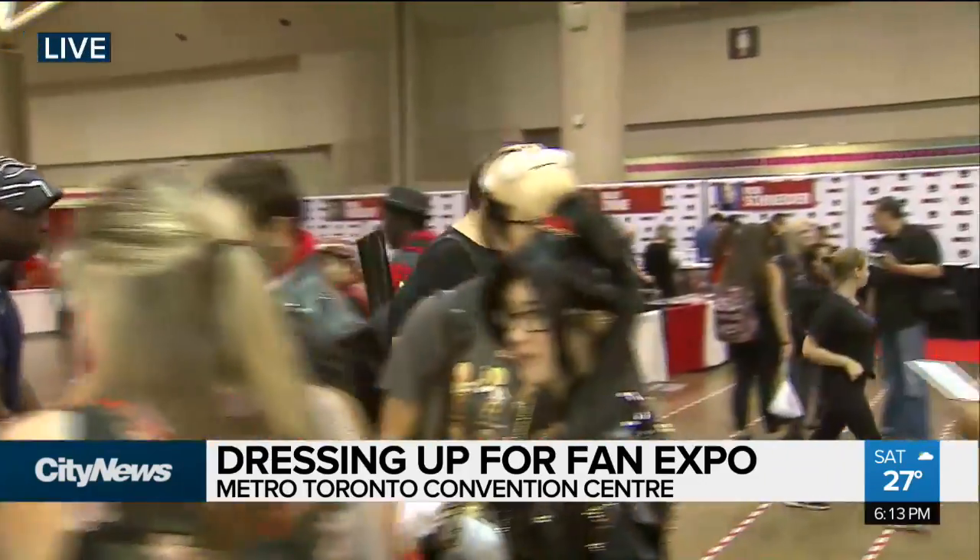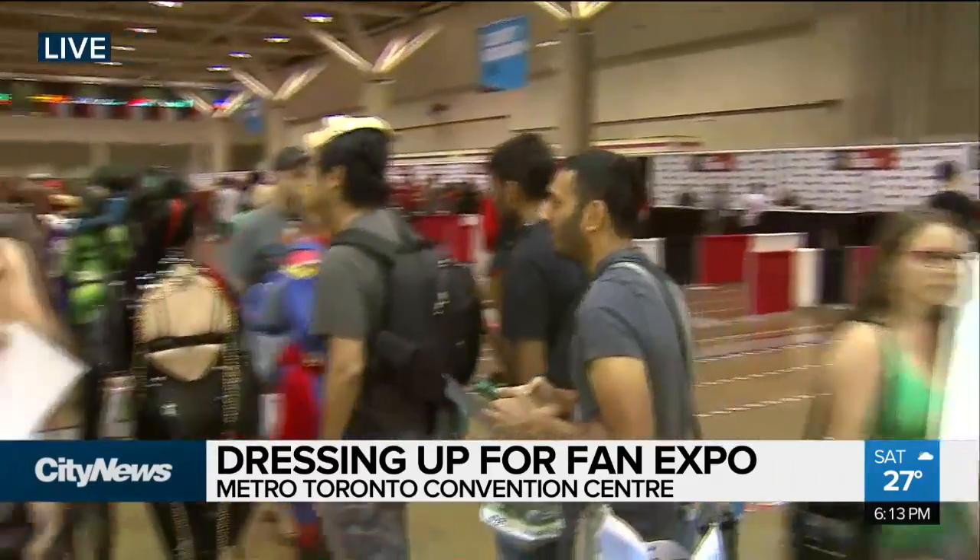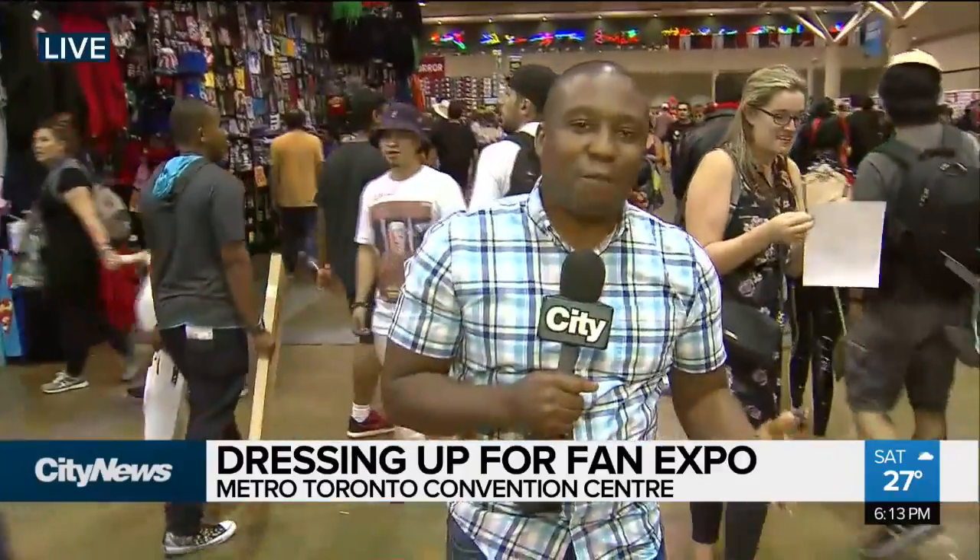Rob Schneider is here. Edmonton, Alberta's own Michael J. Fox is just back there — he's signing autographs with some of the cast from Back to the Future. And dressing up like your favorite characters — cosplay — that's one of the things people love about the Expo. There is a big competition coming up later tonight. I spoke with some cosplayers to find out what goes into it and why they dress up every year.